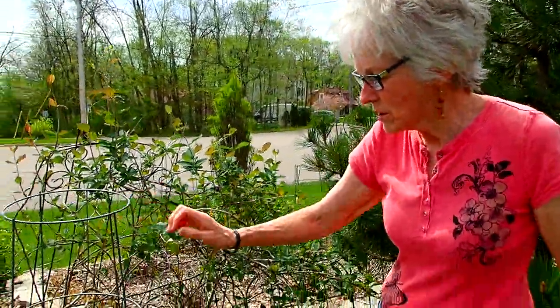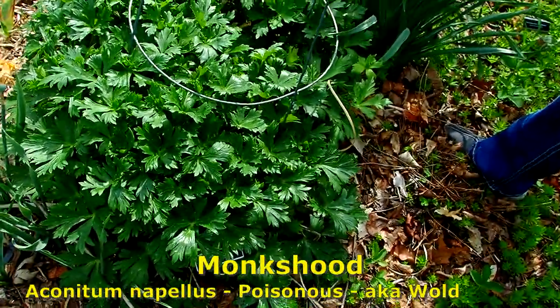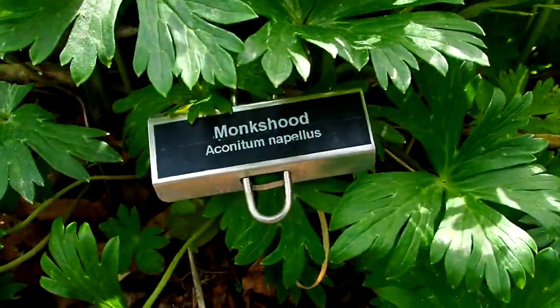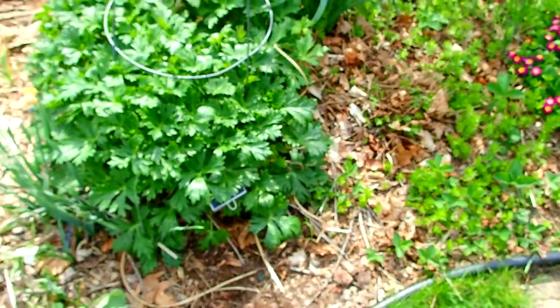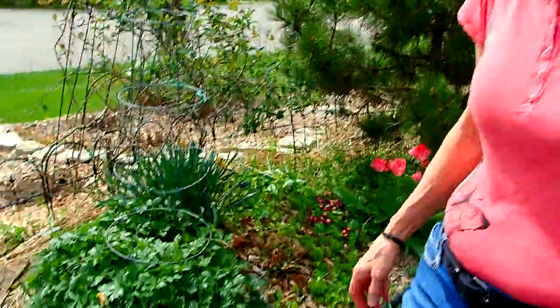This is monk's hood. You sometimes read about it in murder mysteries because people have used it in a naughty way — some people are very allergic to it, even just touching the leaves. I don't have that problem. But it develops beautiful flowers and they're kind of poisonous.